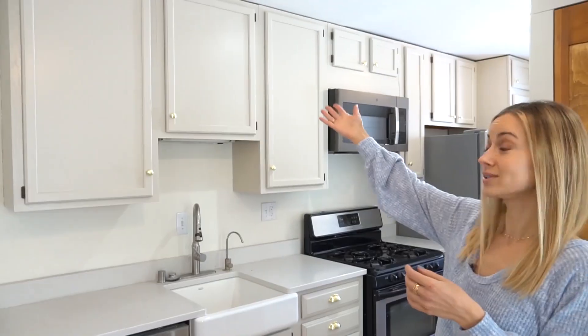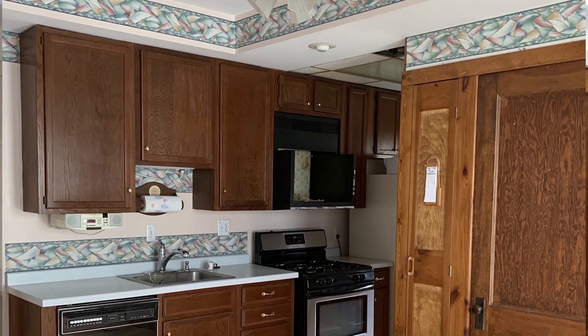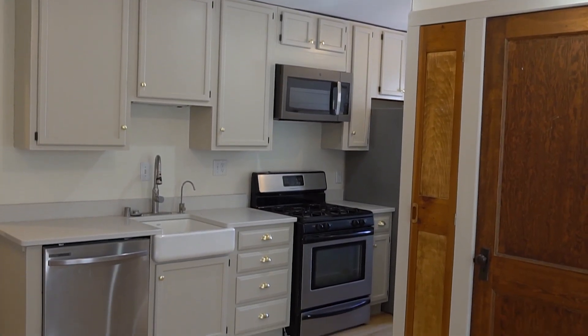Best landlord ever. Now the kitchen was super budget-friendly because I kept the previous floor plan and the old cabinets. Painting them and updating the hardware made a huge difference.